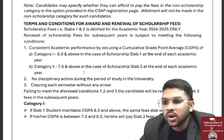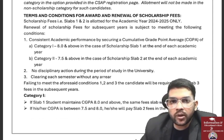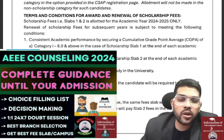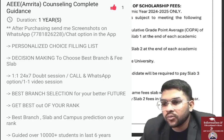For Slab 2, you need to maintain 7.5 and above at the end of each academic year. There would be no claim against you on campus, but if you are found indulged in any wrong activity, they can demote your slab from Slab 1 to Slab 2 and you will have to pay the higher fee.